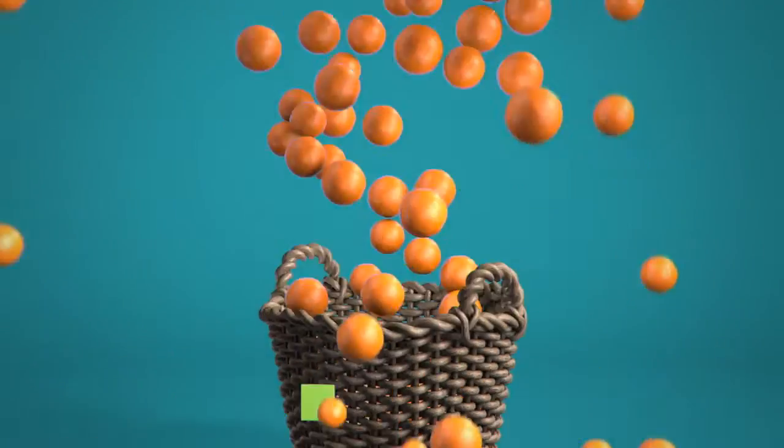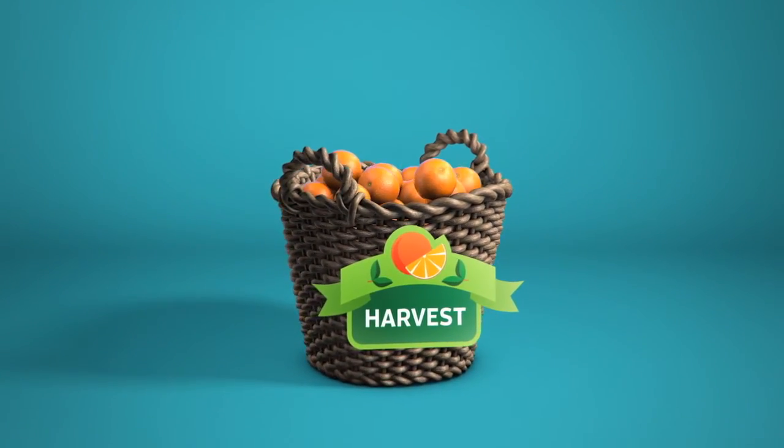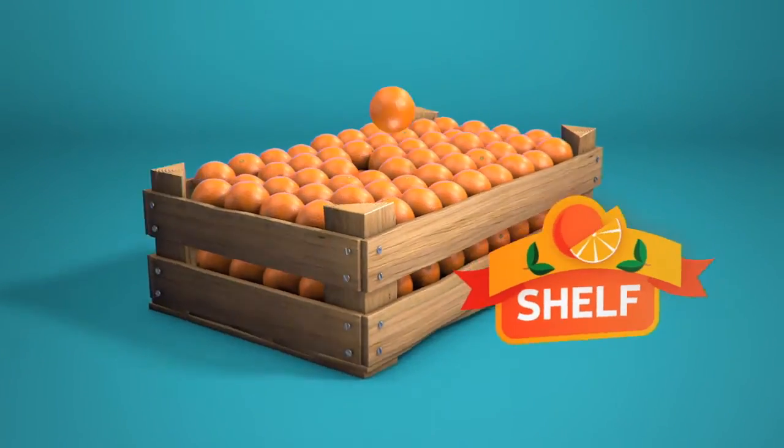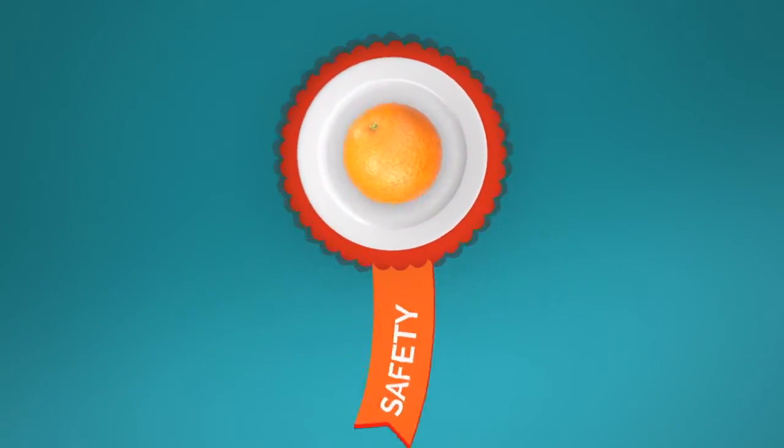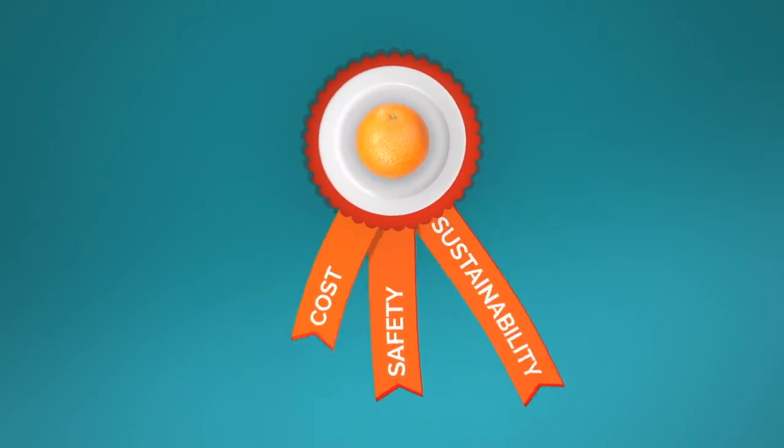The fresh food chain is challenged to maintain those quality standards from harvest to shelf to table. They also need to guarantee food safety and keep an eye on cost and sustainability.